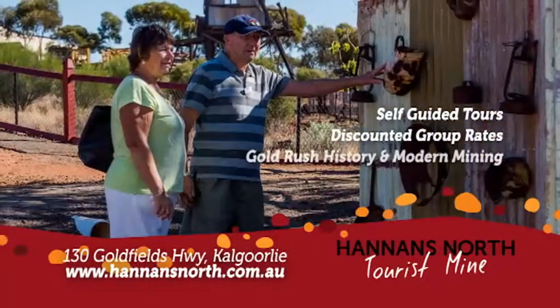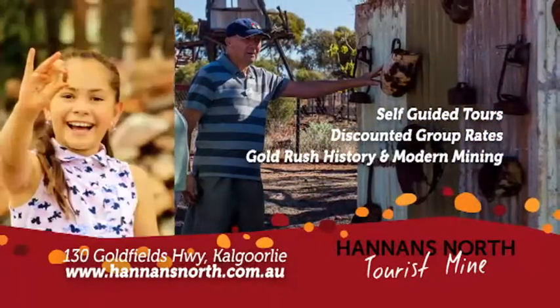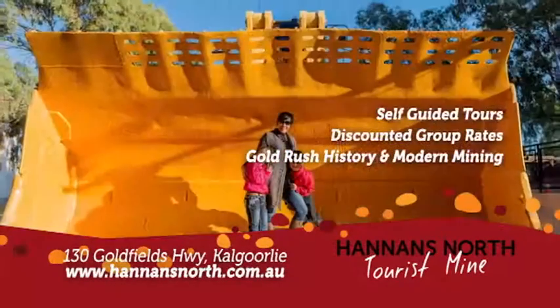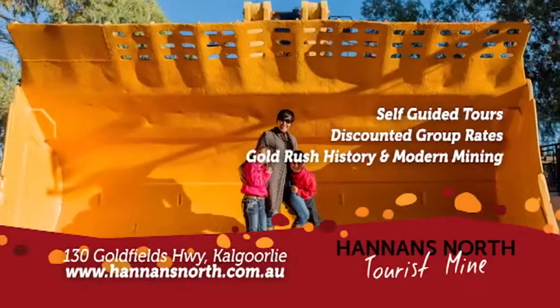Relive Gold Rush history as you wander through historical buildings and try your luck at gold panning. Experience modern-day mining aboard a giant haul truck or stand in the shovel of a 994F loader.